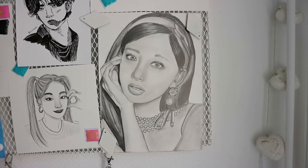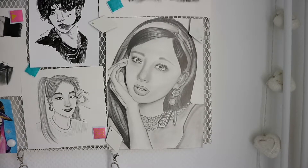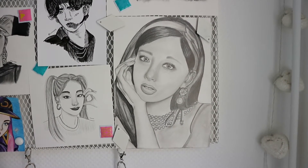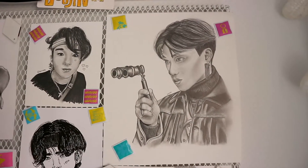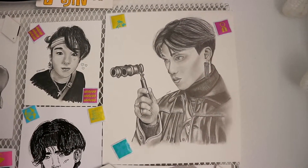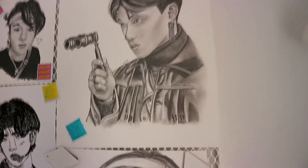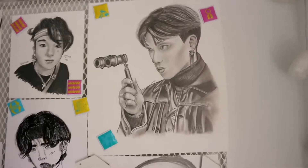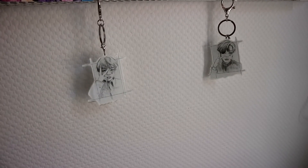Then here we have a drawing I literally made in 2019 because I wanted to draw every TWICE member for a special video, and it was kind of the comeback into K-pop for me. So here we have Nayeon and here we have Sana from the 80s era. I remember drawing this jacket for like the whole night until 3am — it was kind of crazy.